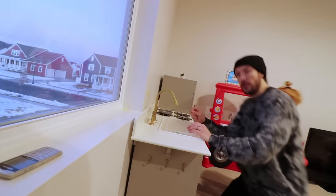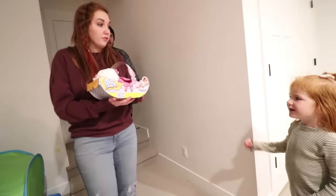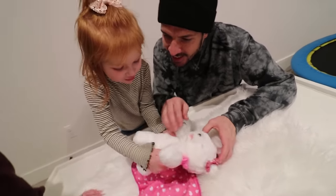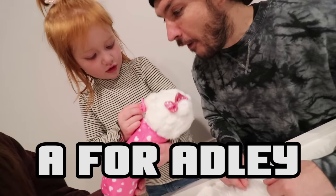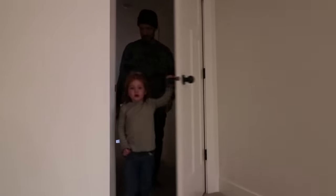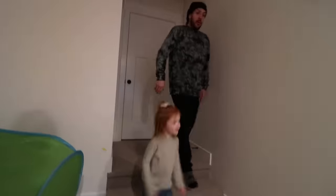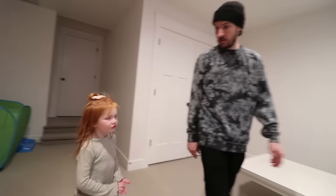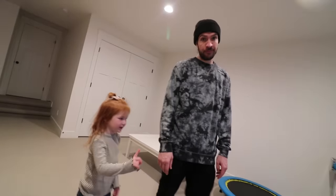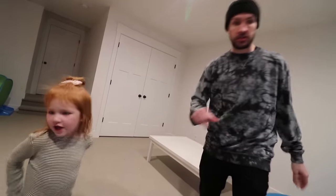Welcome to the A for Adley Zoo. We have had some busy days — it was so crazy. Some animals were escaping from the cage, I think we have to catch them. We forgot to put water in the tank. Let's go do that right now.